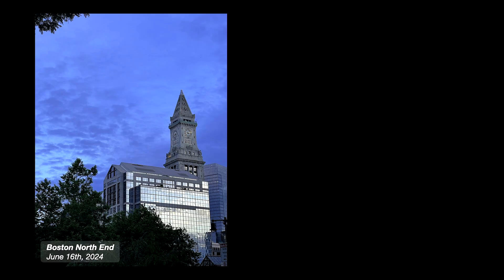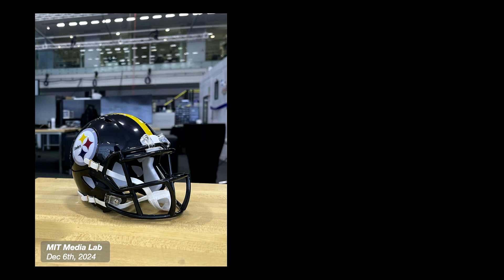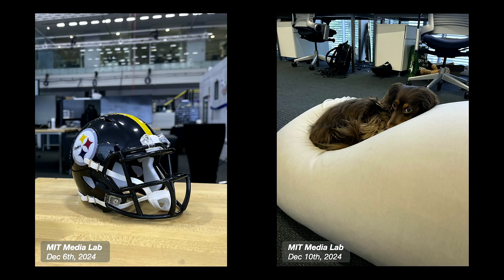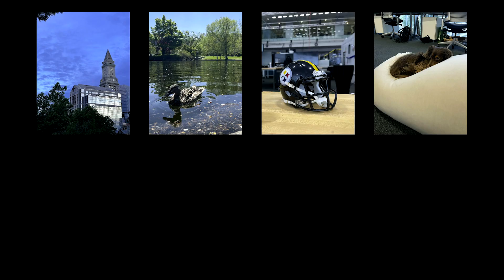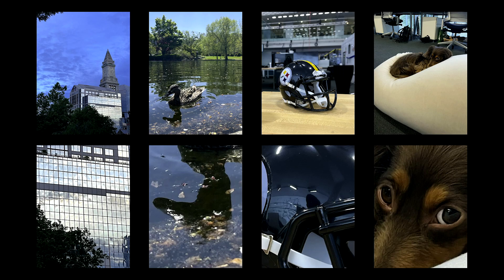Continuing on, as students we like to say we spend a lot of time in the city, so we might check out Boston's North End, eat some Italian food. If we catch a rare sunny day in Boston, we may take a look at the public garden. But inevitably, as students, we will end up back in the lab — for me, that's at the MIT Media Lab, where you'll find me proudly representing my team at my desk. And if you visit us at the Media Lab, and if you're lucky, you might also run into Moose. Each of these pictures has something else in common: they're all capturing reflections. The building on the left shows a reflection of the sky behind me. The water shows the underside of the duck's beak. You can see me taking a picture of the Steelers helmet on my desk. And if you stare long enough into Moose's eyes, who knows what you'll find.